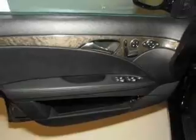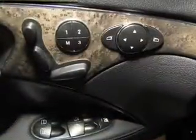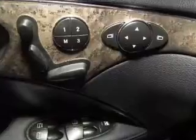Keyless entry, power door locks, power windows, cruise control, Bluetooth wireless, a DVD system, an AM-FM stereo with multi-disc CD player. Our website offers more information on all of our vehicles. Call us today to start test driving.